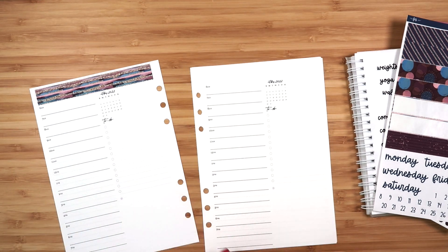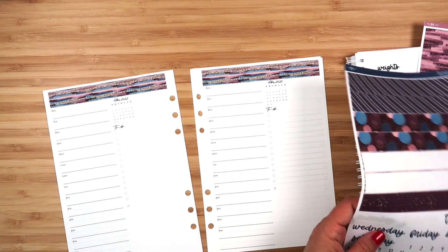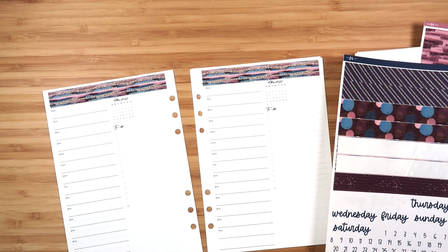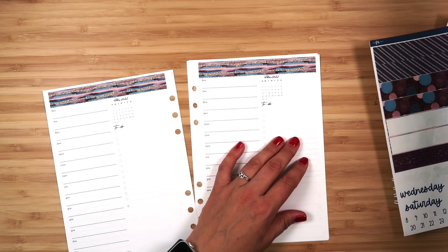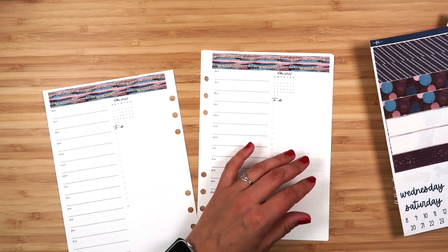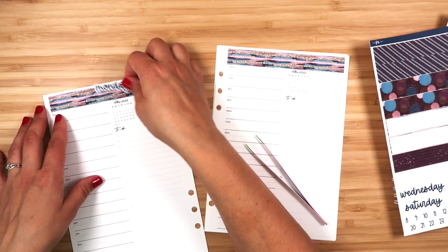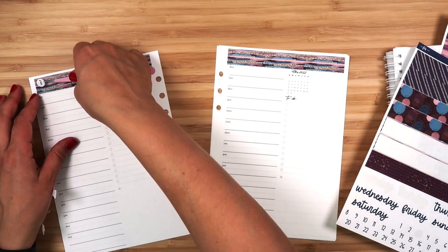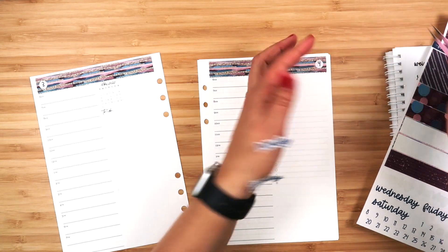I've used up another whiteout - why do they always get used up when I'm on camera? It's a good thing they sell this in a 10-pack because I have plenty of them. I found my tweezers - they were hiding under my habit tracker. I tried centering the stickers last week and they felt off center all the time, which kind of bothered me, so I'm going to go back to putting these on the sides.